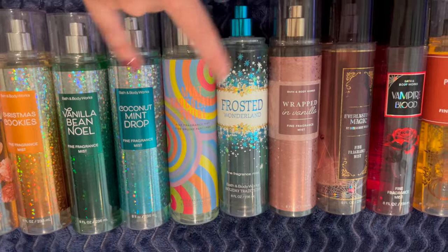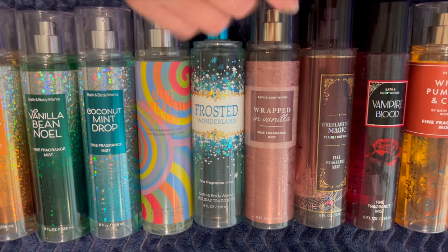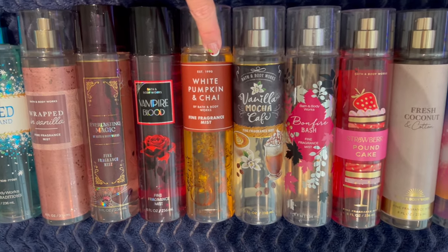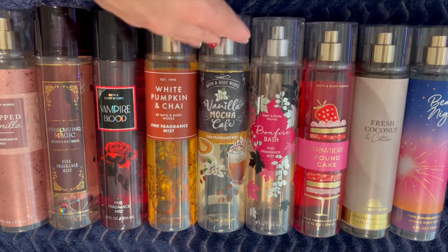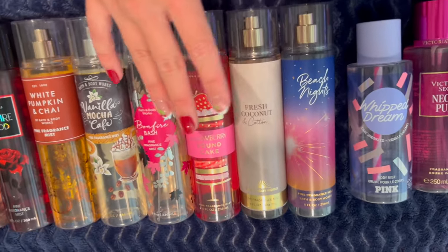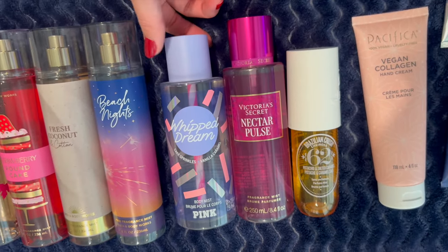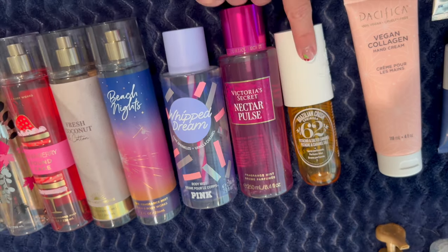Frosted Wonderland and Wrapped in Vanilla are sister scents — very close but not exactly the same. Wrapped in Vanilla is one of my absolute favorites and I'll bring it back for fall even though it's technically a winter scent. My fall scents include Everlasting Magic and Vampire Blood from Halloween, White Pumpkin and Chai, Vanilla Mocha Cafe (also known as Vanilla Mocha Cream), and Bonfire Bash. For year-round and spring/summer: Strawberry Pound Cake, Fresh Coconut and Cotton, and Beach Nights. I also have Pink Whipped Dream, Victoria's Secret Nectar Pulse, and Sol de Janeiro 62 Pistachio and Salted Caramel, which is in my summer Project Use It Up.